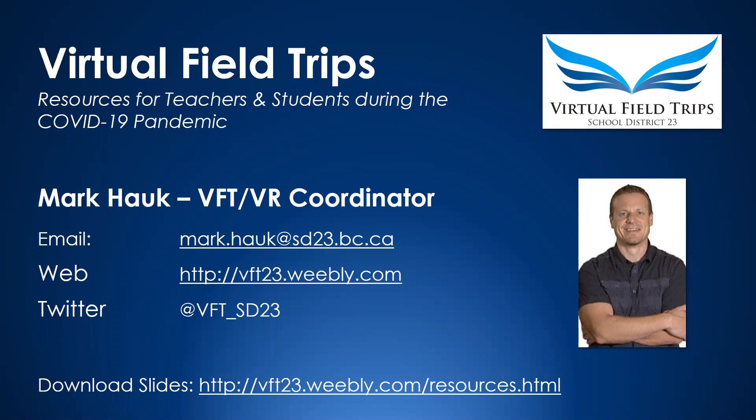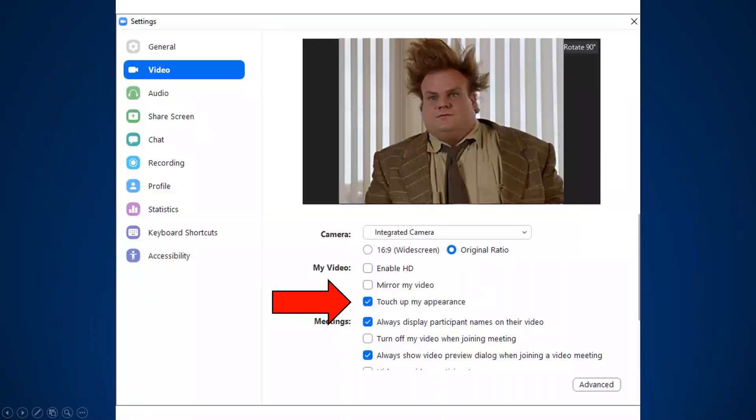First thing I want to show you guys is, if you're like me and your hair is kind of crazy, you can always just click that little touch-up appearance in the Zoom settings. I'm not sure how many of you know that that's there. What it basically does is it just softens your look a little bit. So that's my little Zoom tip for those of you that are on Zoom right now.